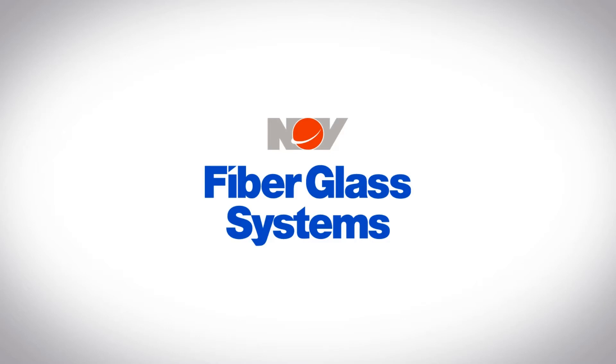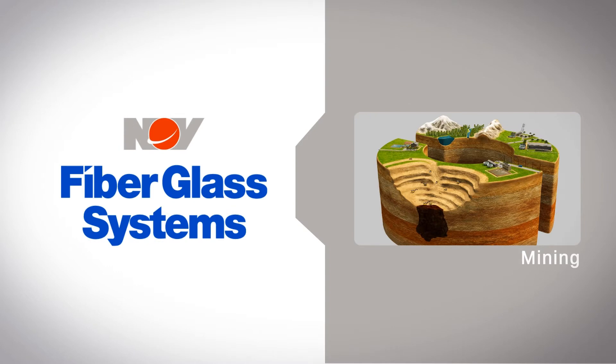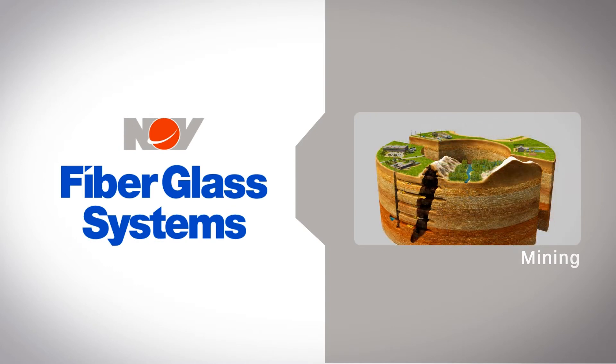Fiberglass Systems, a National Oilwell Varco company, delivers the market's most effective and reliable piping for a broad range of mining applications.